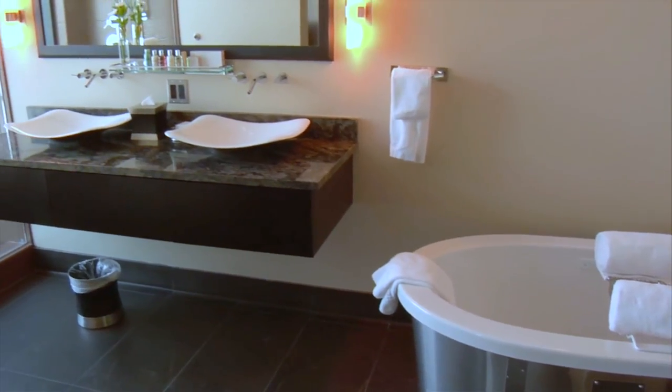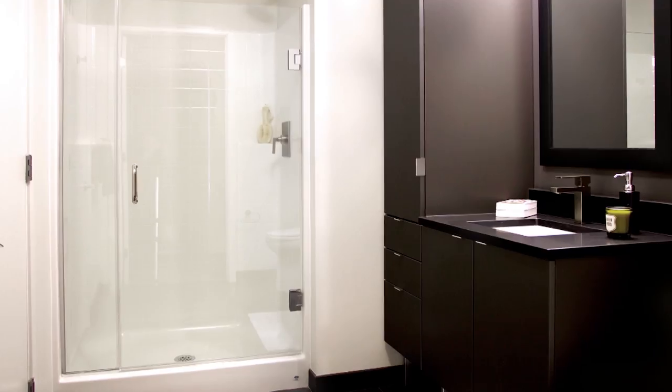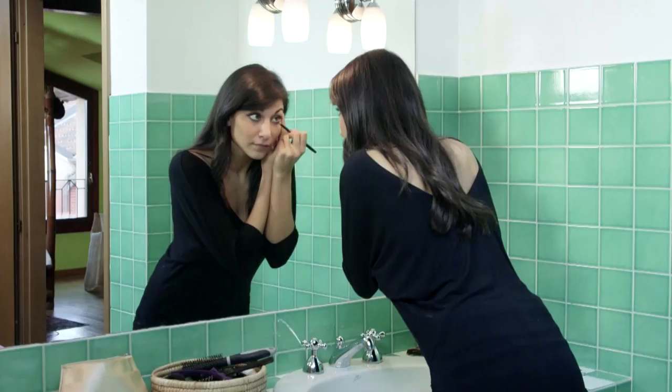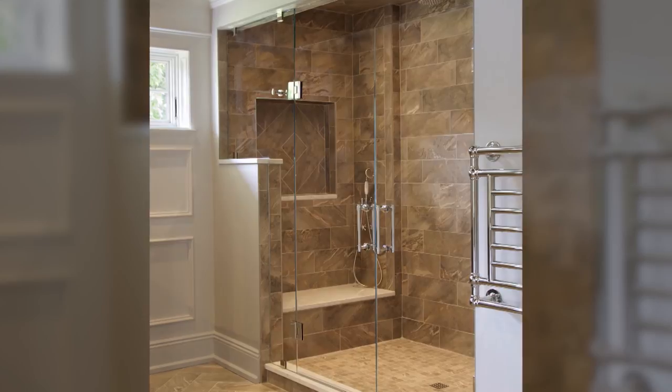The bathroom — it's no longer that room at the end of the hall. Bathrooms have become dazzling displays of clean comfort in the home, a bathing sanctuary that can be transformed with today's innovations in glass. The bathroom is first or second on the list when it comes to looking for a new home. We've come a long way from tubs and shower curtains. Homeowners are incorporating stone and tile and marble into their bathroom sanctuary, and the best way to show that off is with glass.